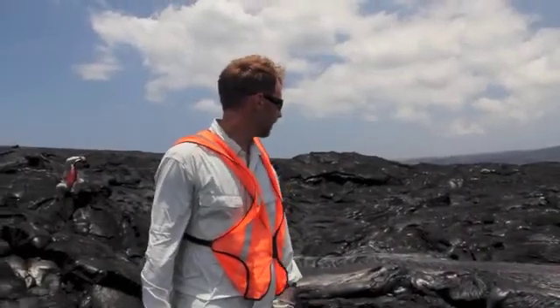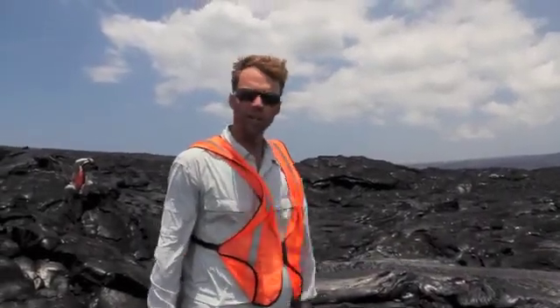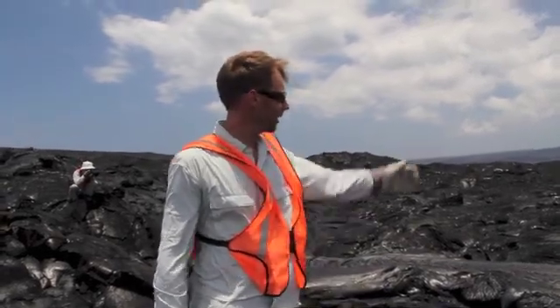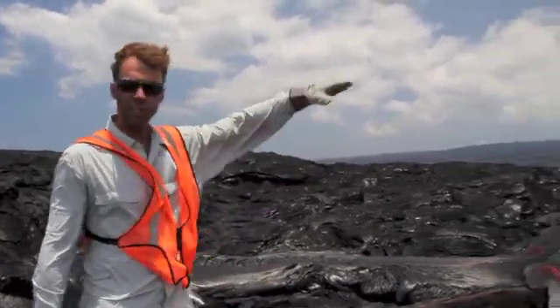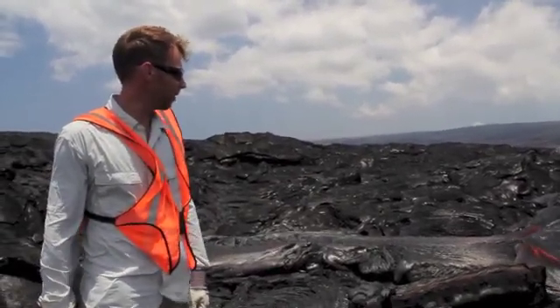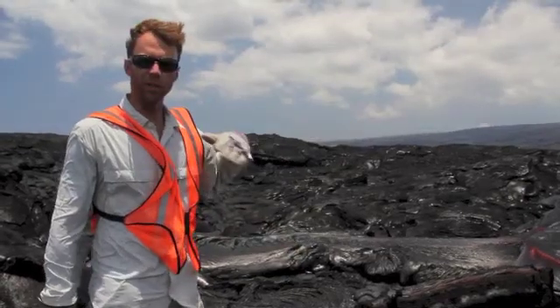We're at the coast of Hawaii near the volcano Kilauea. These lava flows are coming off of the east rift zone here on the Big Island of Hawaii. We're on the southeast side of the volcano, and these flows are headed towards the sea.